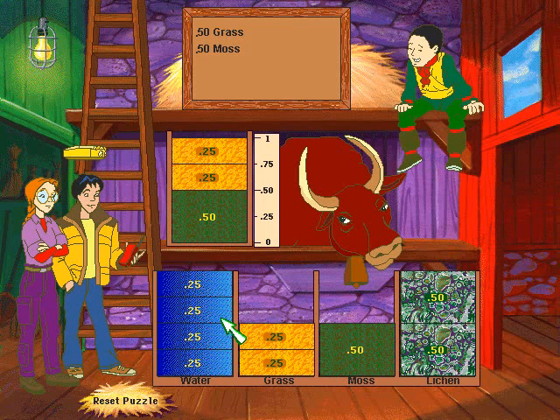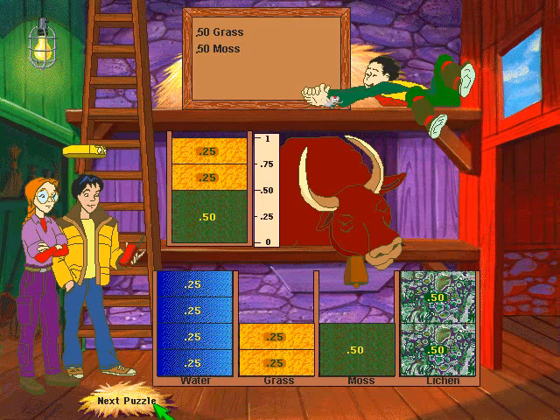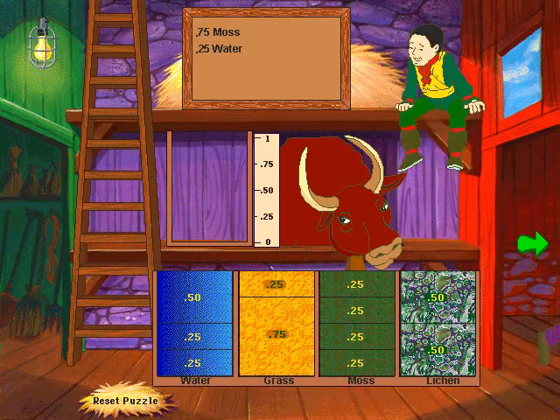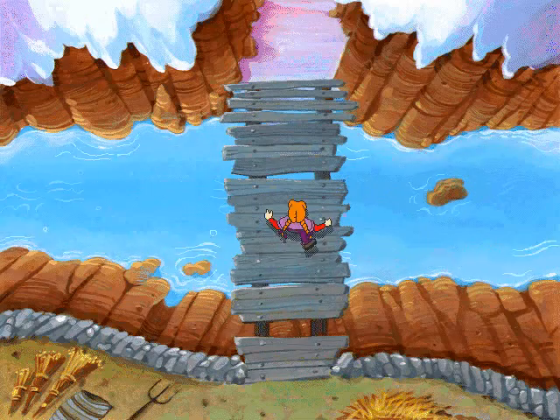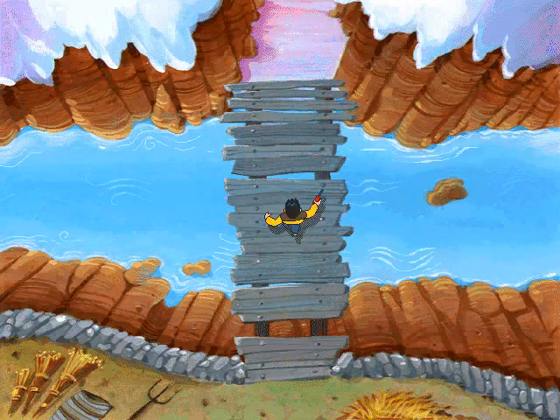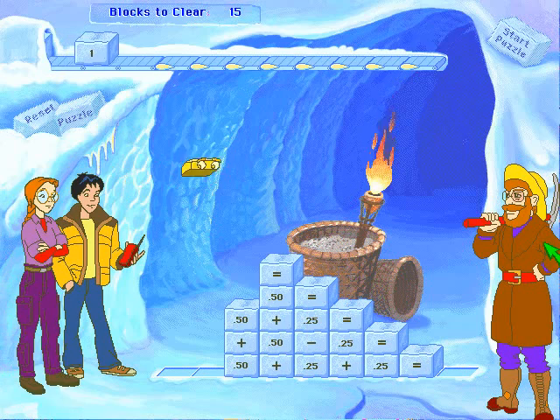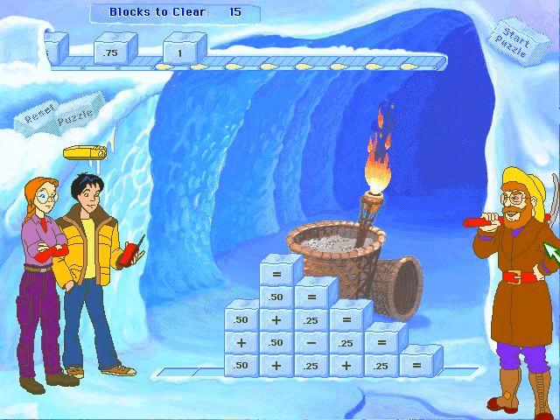Looks like we found all the clues here. Shall we skedaddle?